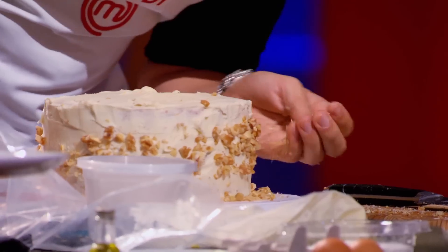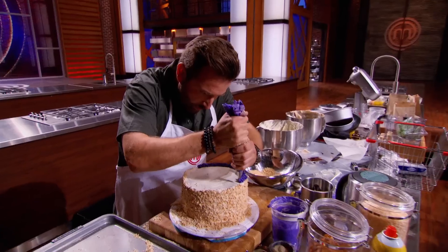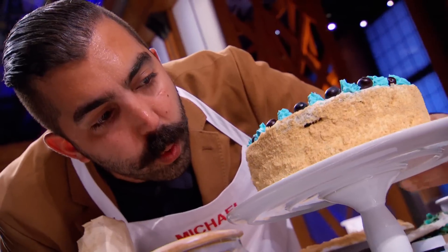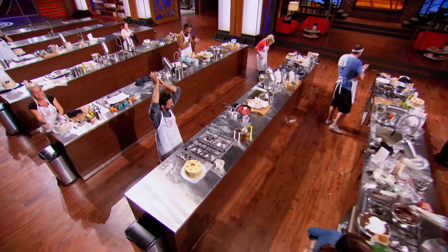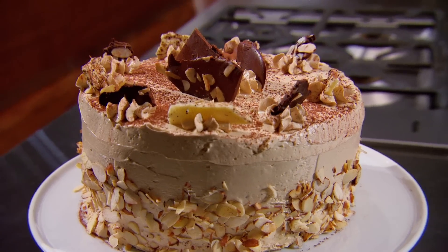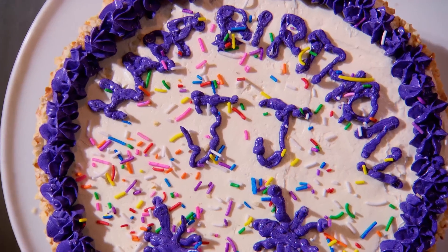One minute! I'm going to make this work no matter what. Ten, nine, eight, seven, six, five, four, three, two, one. Hands off your cakes. Tonight the judges are choosing two mystery box winners. This is the best cake I've ever made — I think I nailed it. Both will receive a huge advantage in the upcoming elimination challenge. What I'm most proud of is I was able to channel being a dad on this cake. Today we've been so impressed with your creations, we're going to be calling up four of you.